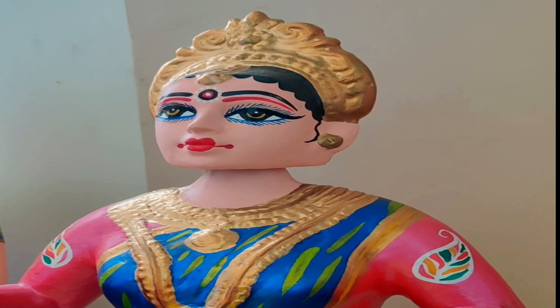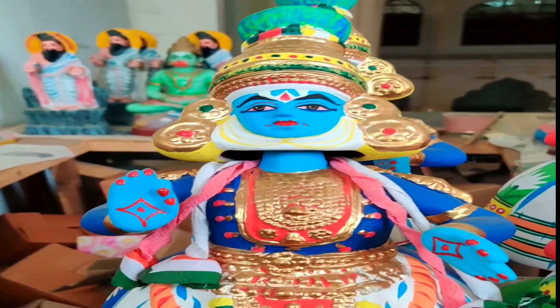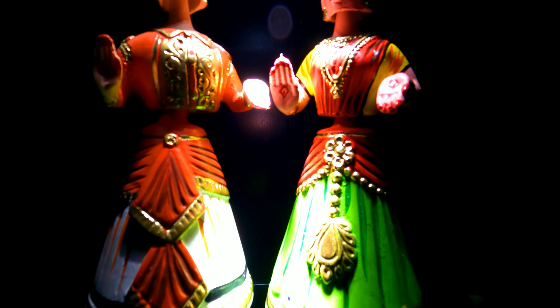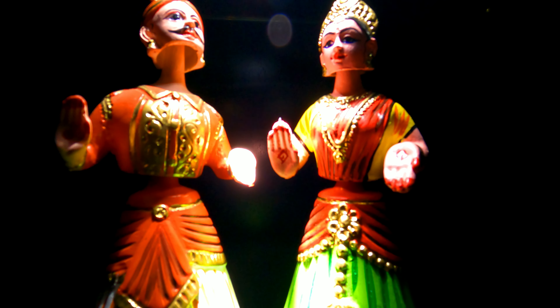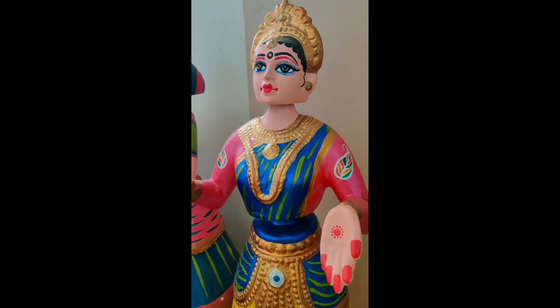Bachche toh bachche, kisi bhi bade ko man ko yeh bahut jaldi bhayegi. Kya aapko pata hai yeh vishwa prasiddh gudiya sirf Thanjavur mein banti hai. Aur isse banane ke liye ek special kind of aata use hota hai, usko bommai maavu kehte hain. Aur wo aata banane ke liye kuch powder, paper starch ka powder sab mila ke yeh doll ka base taiyar kiya jata hai.